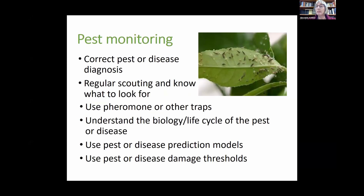When we talk about different pest management techniques, pest monitoring is very important. You need a correct pest or disease diagnosis — you first need to know what you have in your orchard or planting. Regular scouting is important: know what to look for, what life stage you're looking for, and when. For insects you can use pheromones or other traps. For diseases it's much more difficult because you can't see pathogens until you already have disease symptoms. Understanding the biology and life cycle of the pests or diseases is pretty critical.